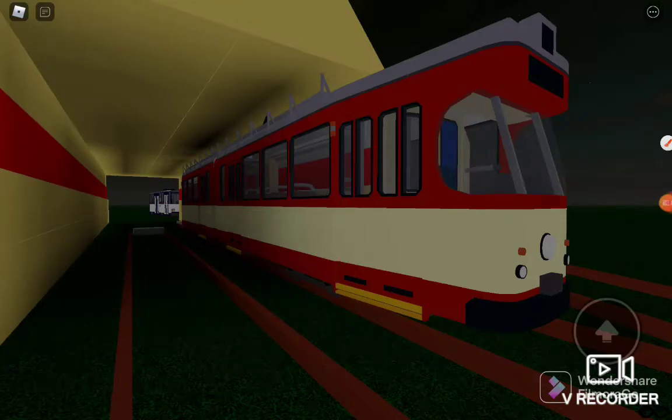Hi guys. Welcome back to the first part of train crashes. This is called the German Man crash. The German Man crash was the worst crash recorded in history. The train here is the 1979 German 6th watt.